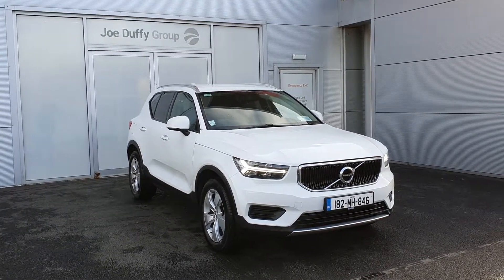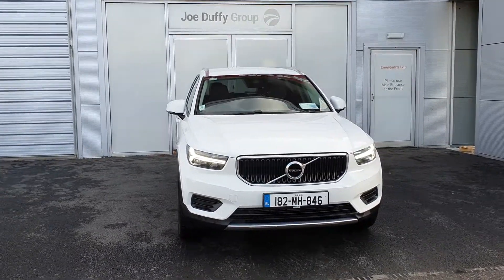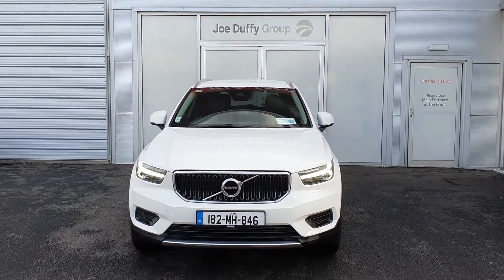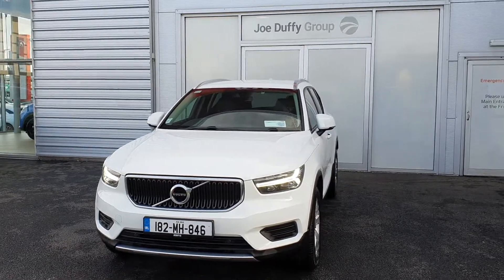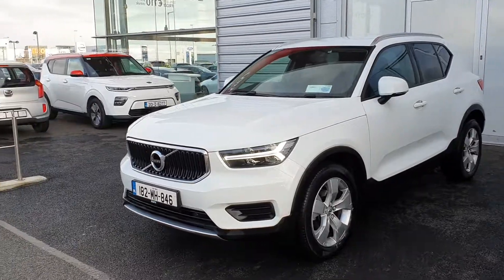Hello and welcome to Joe the Views Volvo. My name is Fary and today I'm going to be giving you a quick look at the XC40 D3 Momentum model — a beautiful car, very fuel-efficient as well, finished in a beautiful metallic white color.